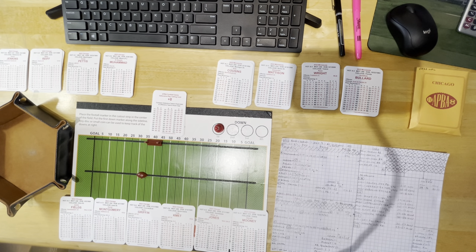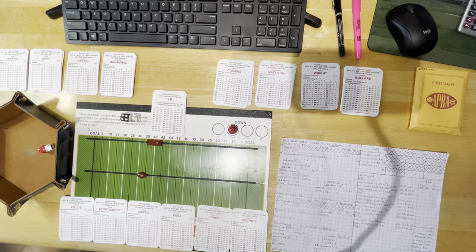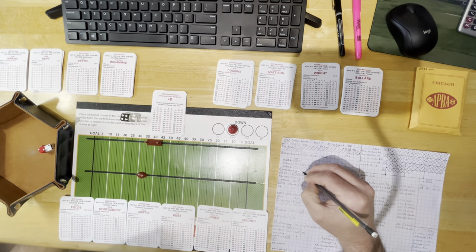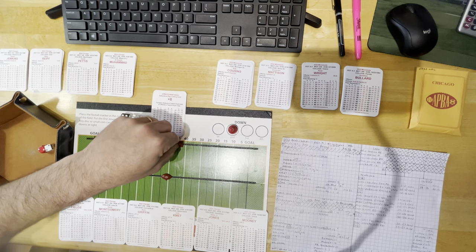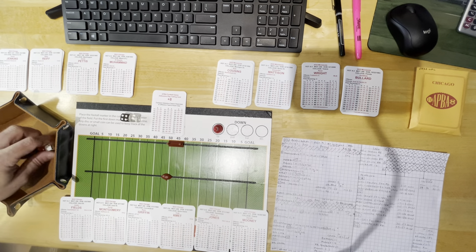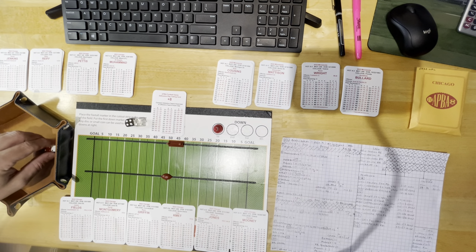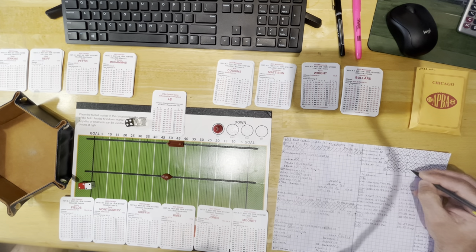Short to Montgomery — roll 41, AS short 22, so 5 AS short, good for 16 yards to Montgomery. Another Bears first down, almost out to midfield. First and ten: going medium to Mooney — roll 42 on defense, that's CS, so BS medium. Roll is 6, keeping getting good rolls — 5 BS medium, 25 yards to Mooney. Another first down.